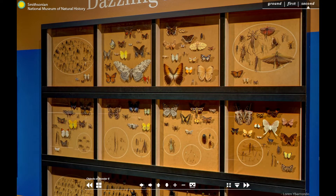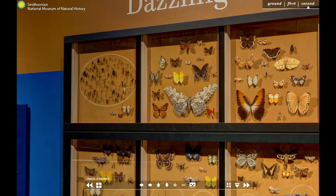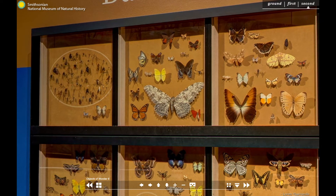Butterflies are among the most recognisable and beloved insects because of their bright colours and mesmerising flight. Speaking of flight, the monarch butterfly migrates thousands of miles a year to spend the winter in Mexico, a journey that takes multiple generations of butterflies. The specimen next to it is known as the white witch moth and is a contender for one of the largest insects, with an impressive wingspan of up to 12 inches or 32 centimetres.